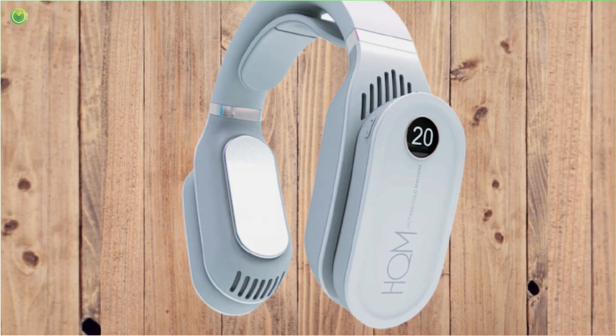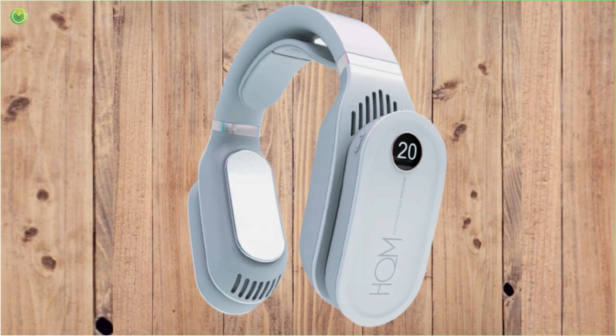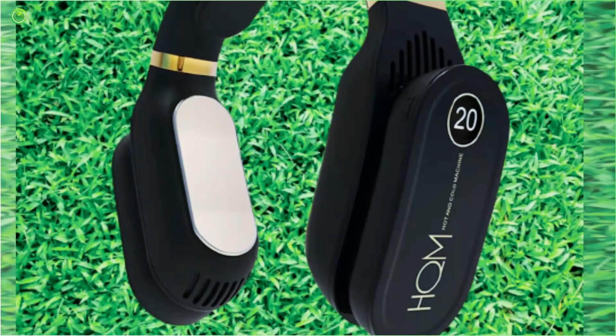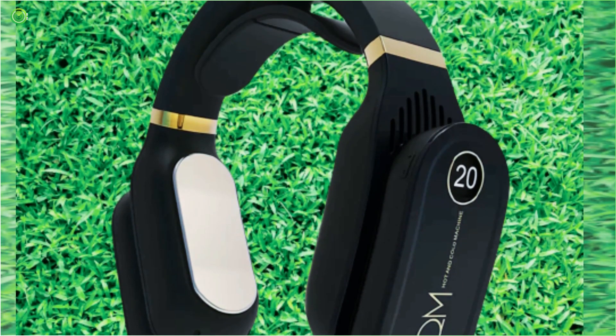It is very safe for usage without endangering the lives of humans or making the environment unconducive for healthy living. Cool Down Pro comes with a pocket-friendly price tag which makes it very affordable and allows you to beat the heat wave this summer.